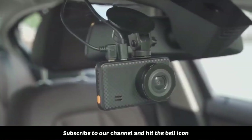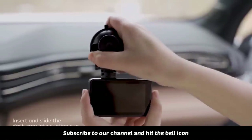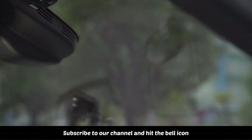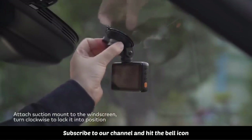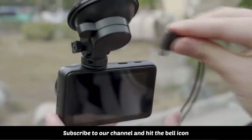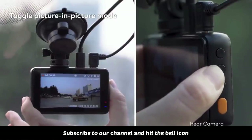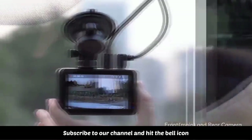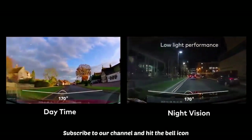The car driving recorder employs a 170-degree super wide-angle lens. The ultra-wide field of view reduces blind spots and captures more details to preserve the real scene. Simultaneous recording with super high-resolution 1080p at 30 fps, a full HD lens, and a 3-inch large LCD screen deliver clearer videos and images, and replay key moments even when driving at high speed.